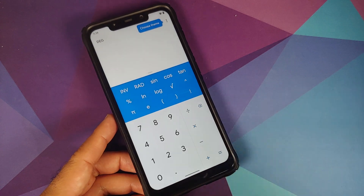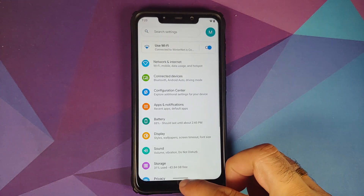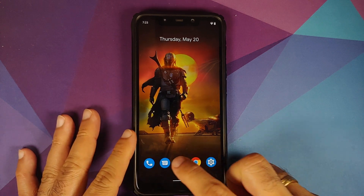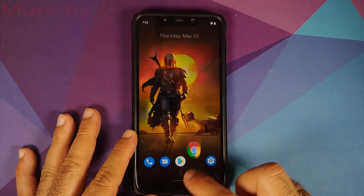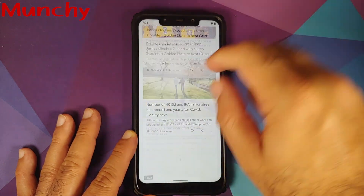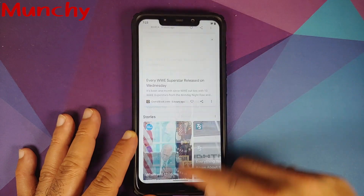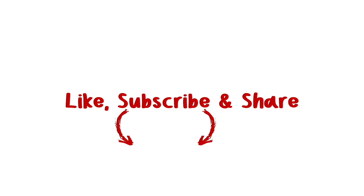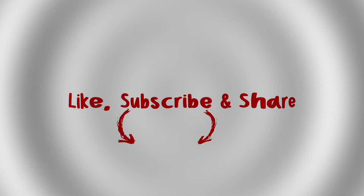That is what is new in Havoc OS version 4.5 based on Android 11 running on the Xiaomi POCO F1. Videos covering installation and features of previous builds can be found in the description. Hope this video helped — likes, shares, and subscribes are appreciated, and feedback and comments are more than welcome.